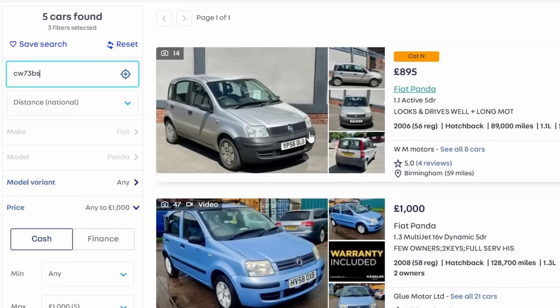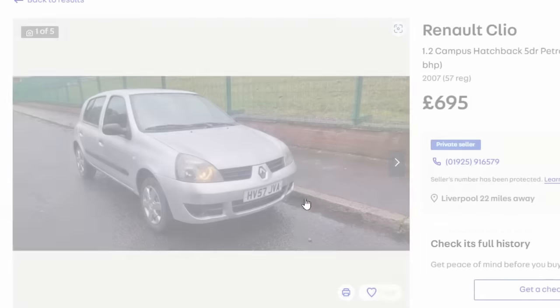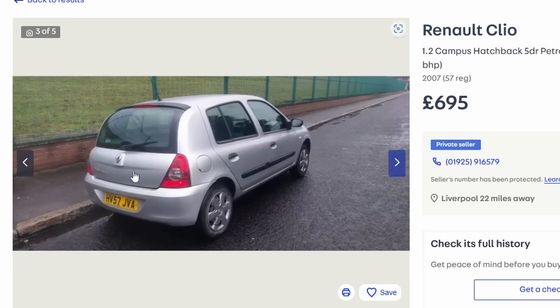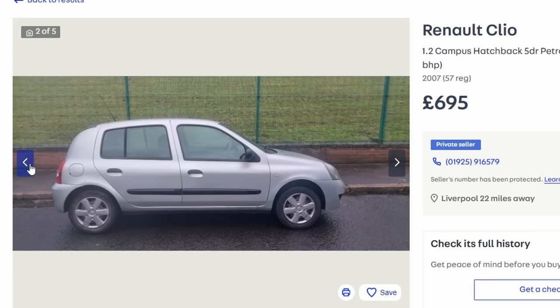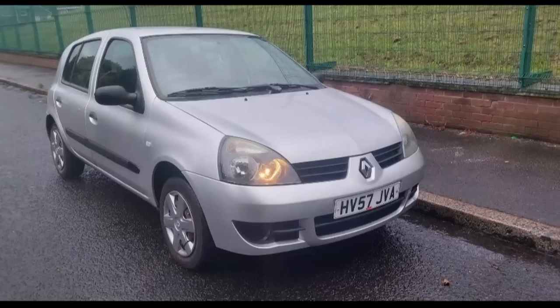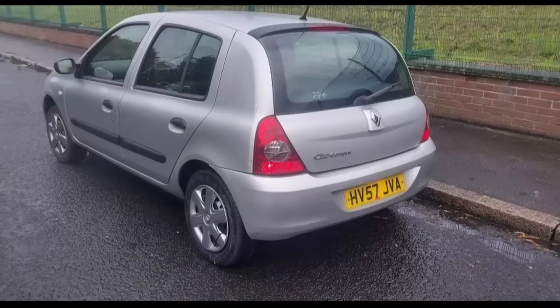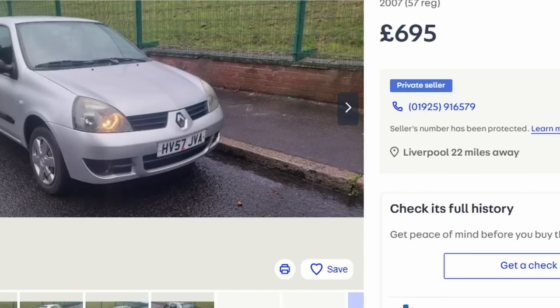Just noticed while scrolling — here's a Clio Campus, the Mk2 Phase 3 with the flush rear tailgate. This one is £695, which is cracking value. As we said before, these offer really good value for money and you can get years of service from them.